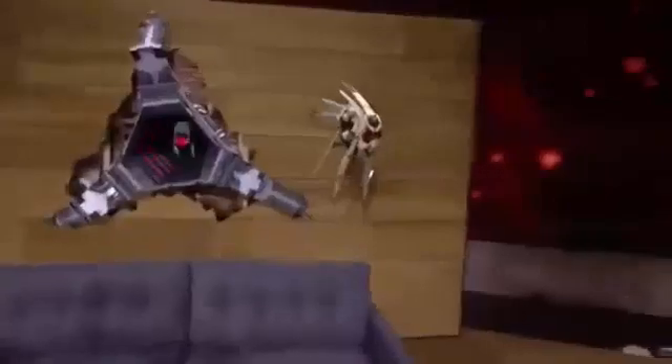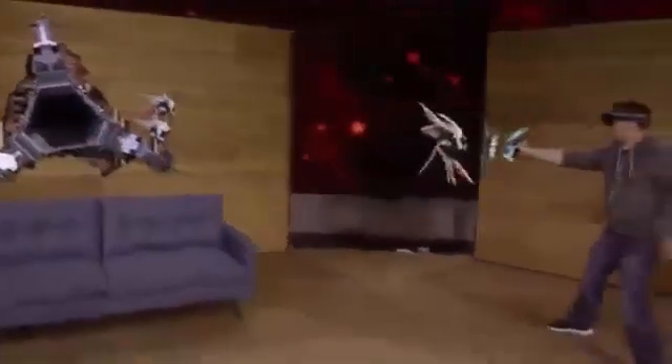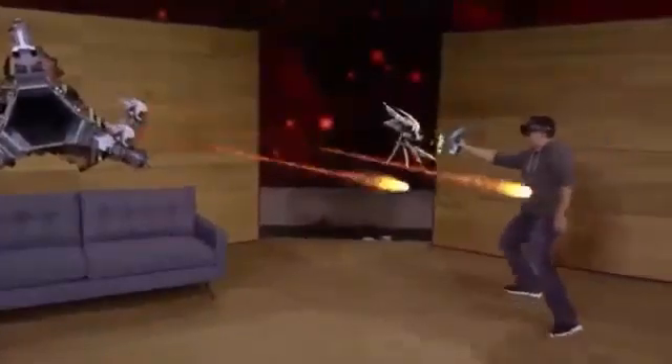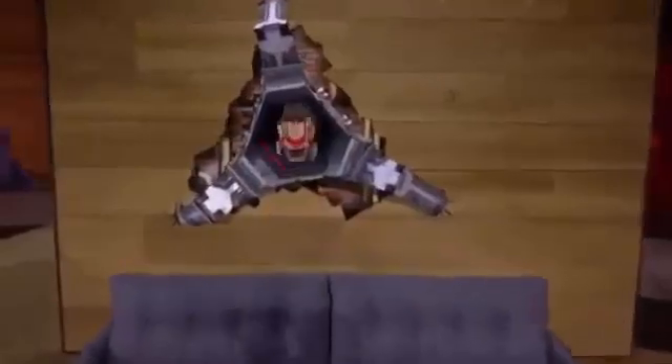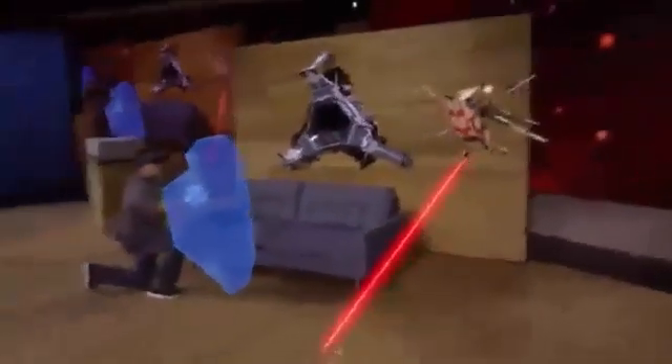Holograms behave just like real objects — they can interact with the environment and with each other. For larger enemies with more powerful weapons, Dan can even use his shield to defend himself.